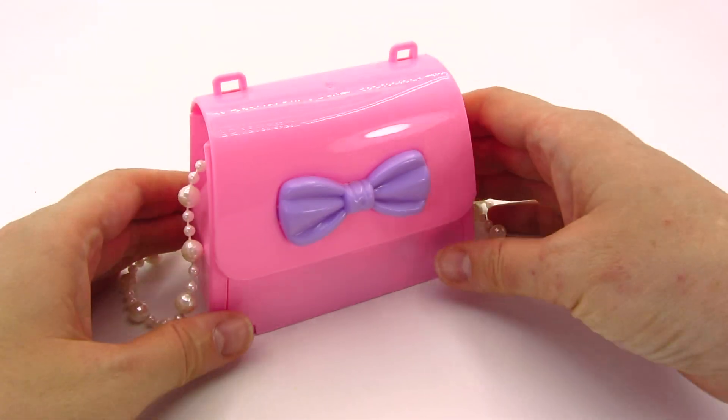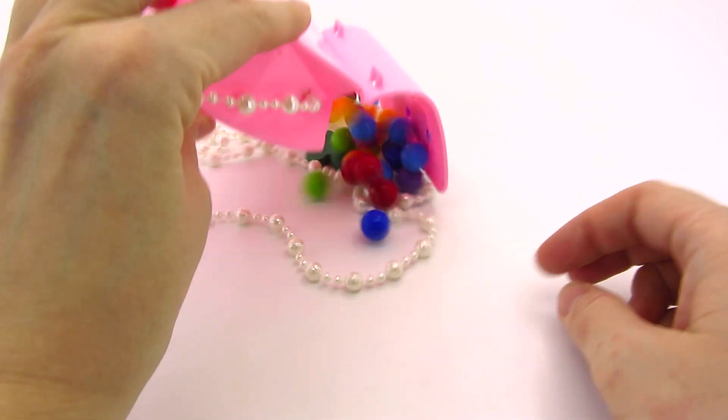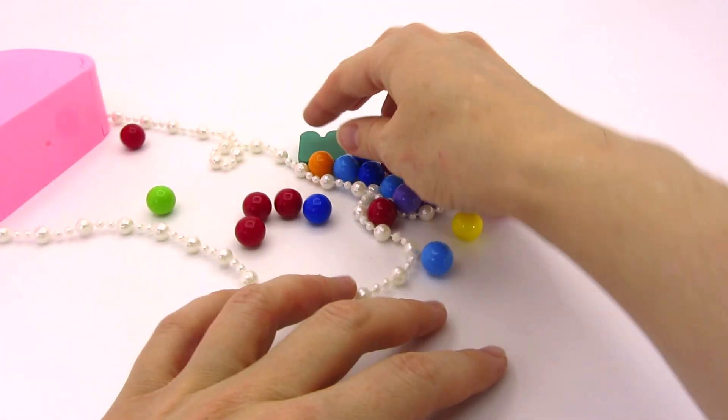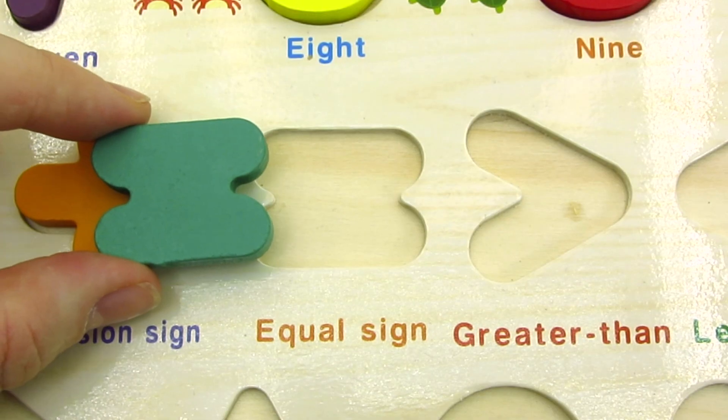Wow! What a beautiful thing! Let's take a look inside! We found another sign! It's the equal sign! Let's put it back in the puzzle!